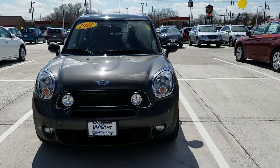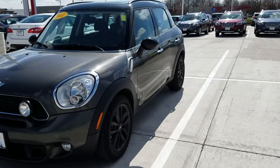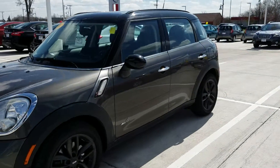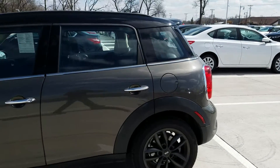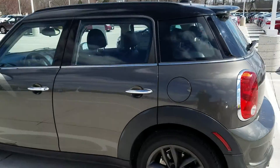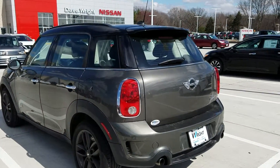Hi guys, Trent from Dave Wright Nissan Subaru here in Hiawatha, Iowa showing off this 2011 Mini Cooper S Countryman that we just took in on trade. This was a local trade-in and it only has 39,000 miles on it. It is the all-wheel drive version as well. It has the 1.6 liter four-cylinder motor with about 181 horsepower.